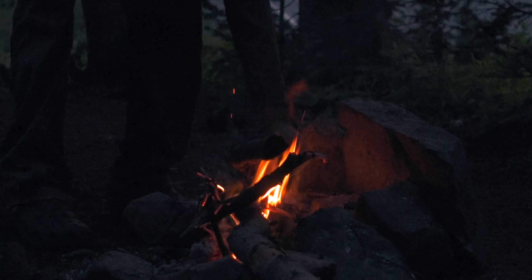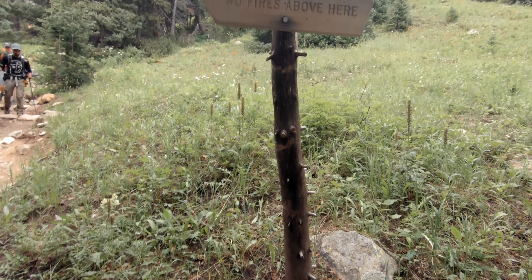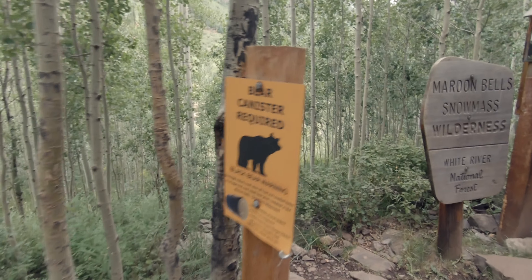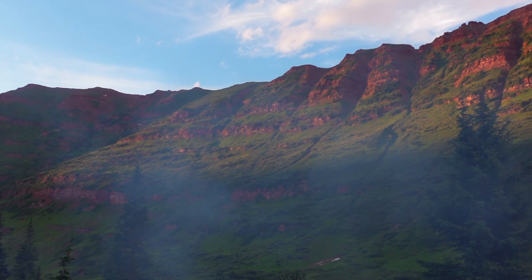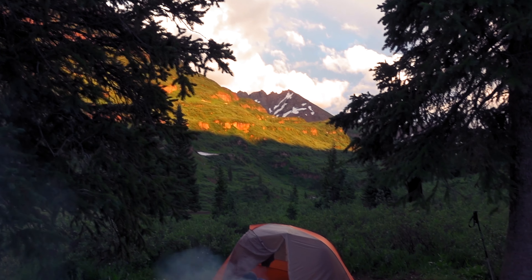Throughout this episode, I'll cover the basic details of the hike and towards the end, I'll highlight a few key points that I think you should be aware of if you plan to hike the loop yourself. But, before we get into that, just a little tidbit for those of you who don't know — on this channel, I'm all about sharing my thoughts and experiences on the best spots to check out and the best gear to bring with.